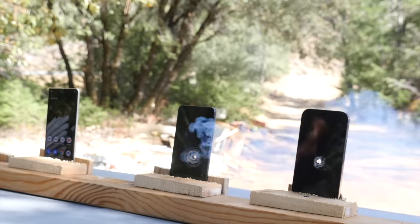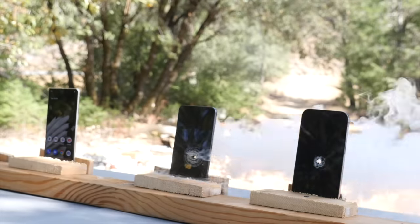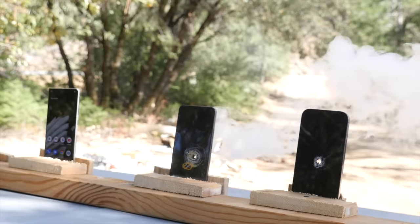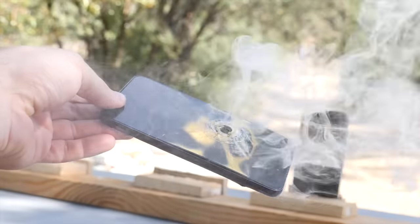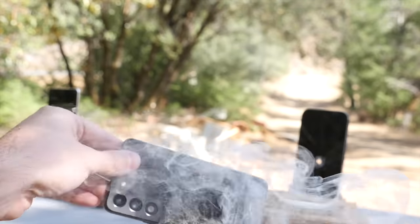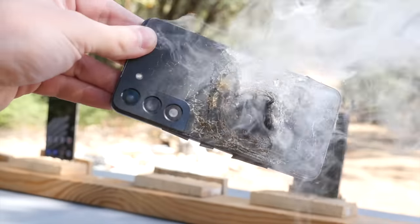It's on fire! The Galaxy S22 is on fire — it's like a reminder of the Note series, guys. The 14 Pro is perfectly fine, but the S22 starts smoking up. It's always with Samsung. Look at that Galaxy S22. Single bullet — that's what you get.